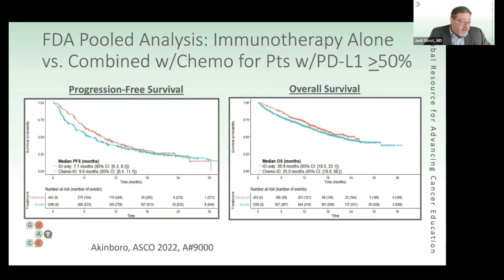Gilberto adds a critical reminder: even with PD-L1 of 80%, 90%, or 100%, if a patient has an EGFR mutation, ALK translocation, or RET fusion, immunotherapy is not the correct treatment — targeted therapy is. High PD-L1 in the context of a classic driver mutation is essentially a fake-out, and immunotherapy should not be used in those settings.